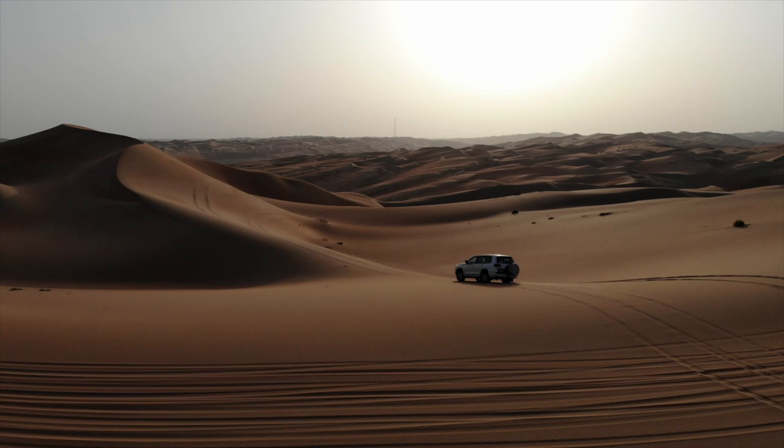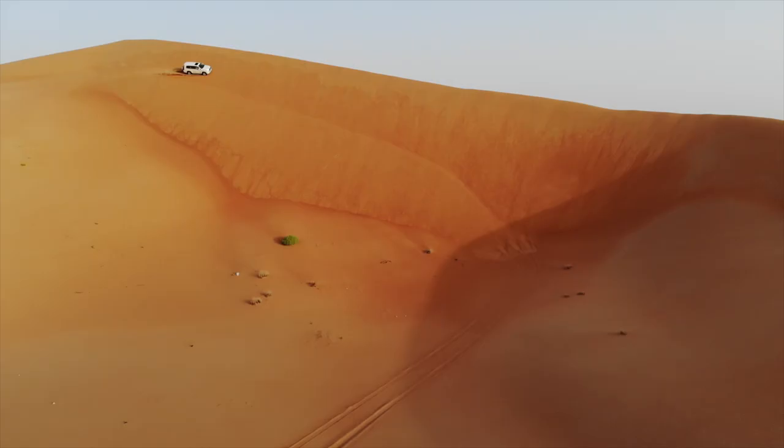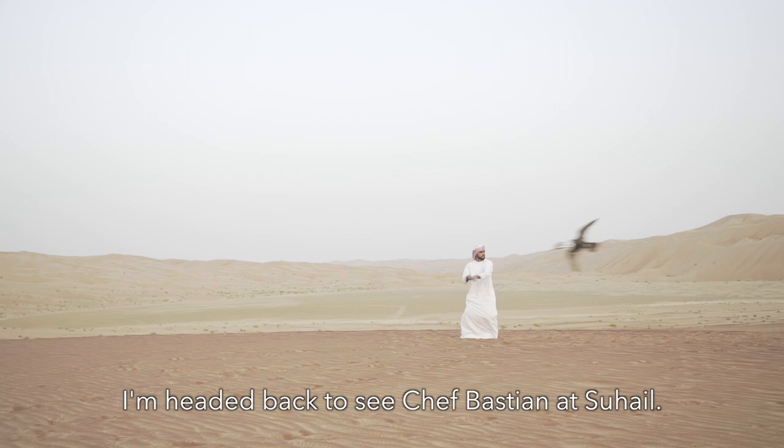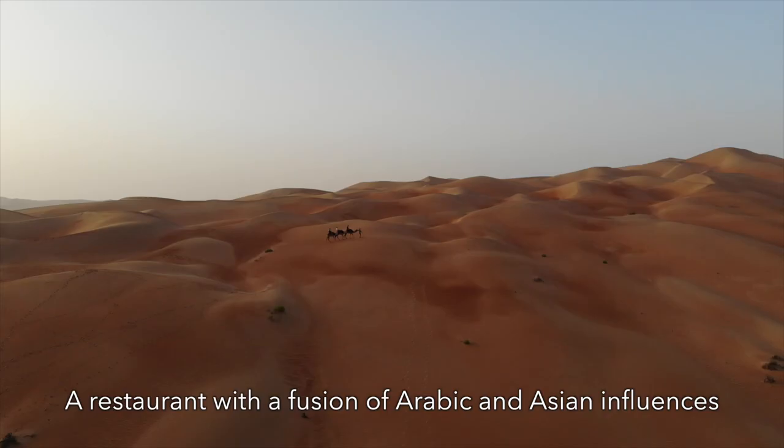After a day of exploring this amazing landscape, climbing sand dunes and experiencing some of the customary Arabic traditions, I'm headed back to meet Chef Bastian at Suheil, a restaurant with a fusion of Arabic and Asian influences, to try some of their signature dishes.